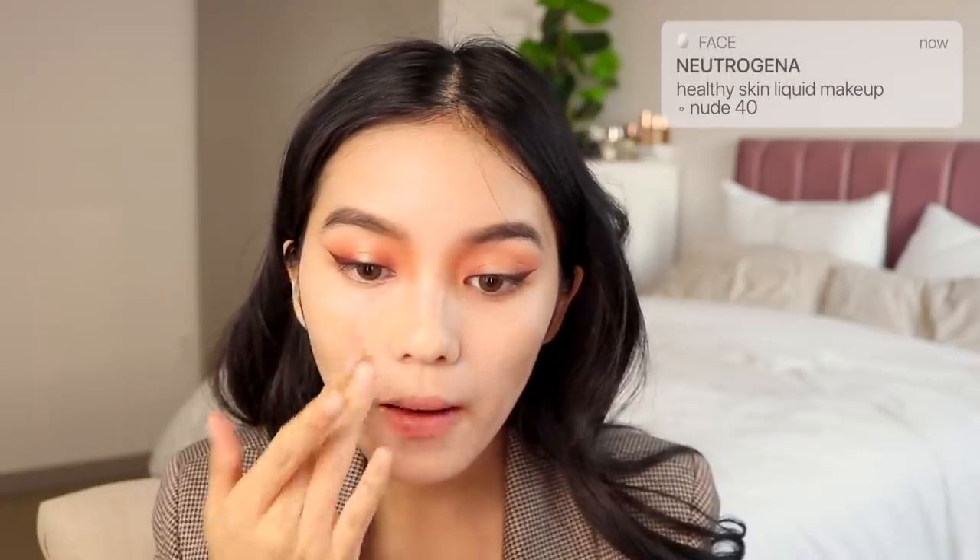I'm applying the Neutrogena Healthy Skin Liquid Makeup in Nude 40. This is my perfect shade match and it looked fine in real life, but I think the mixture of primer, SPF, and my bright lights made it look lighter.